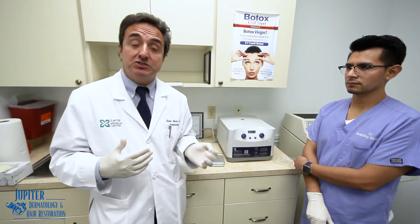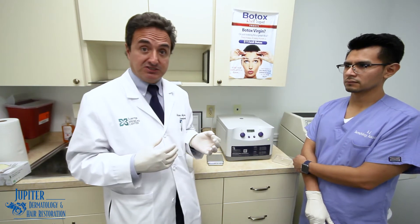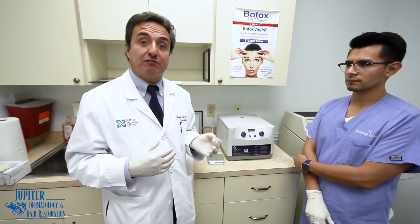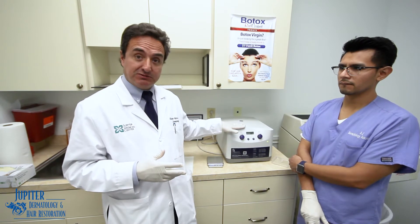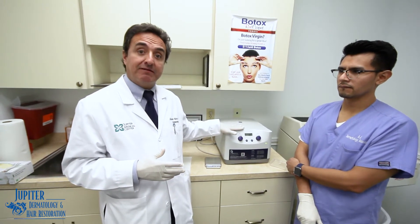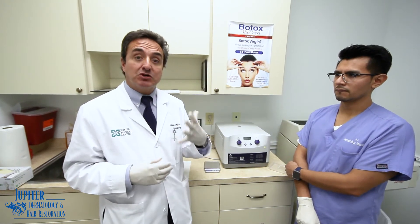Platelet-rich plasma has also been used for hair loss conditions in women or men that suffer from chronic telogen effluvium, which is kind of like a constant shedding of the hair follicles. Once all this is spun down, we have your platelets that get reinjected into the scalp, and the platelets and the growth factors help stimulate a lot of the potential hair regrowth and improvement in the hair follicles. So that is what platelet-rich plasma stands for.